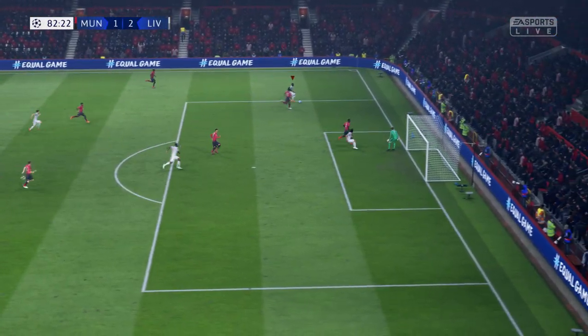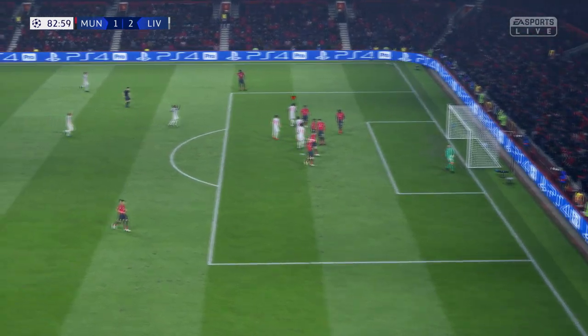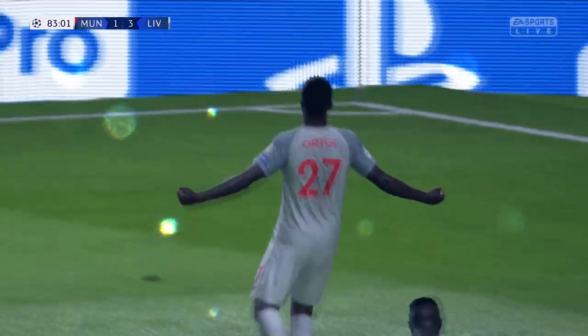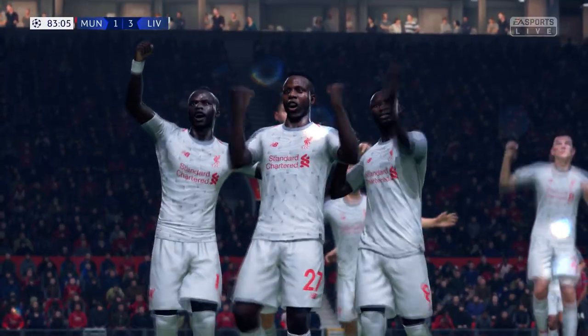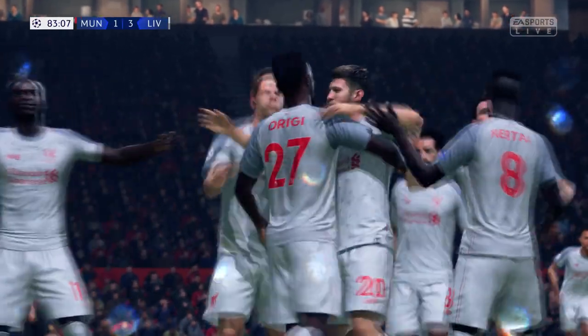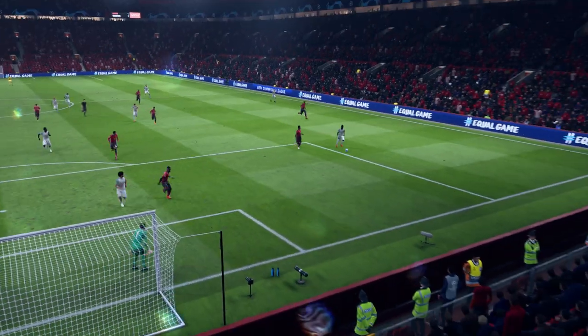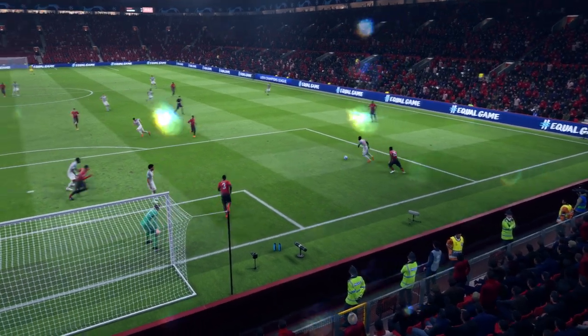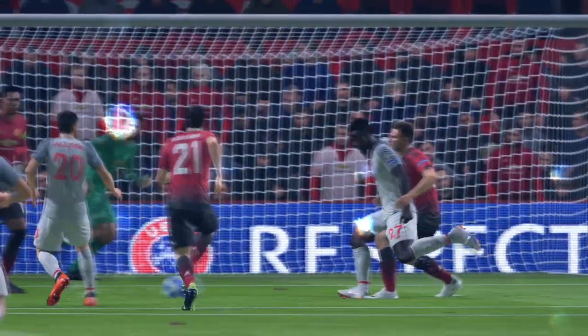And Mane. Thibaut Konigui! And in it goes! So often, the post can be the goalie's best friend — not on this occasion. So close, but it's in. Let's take another look at that goal, shall we?